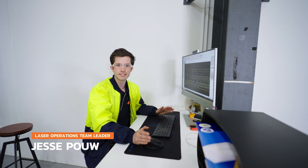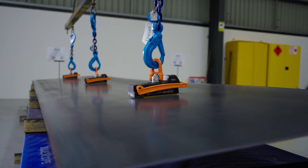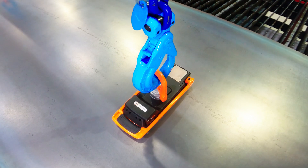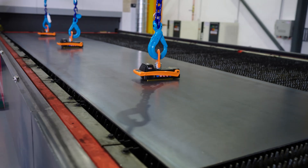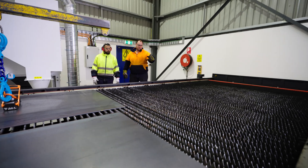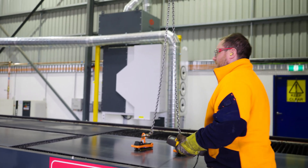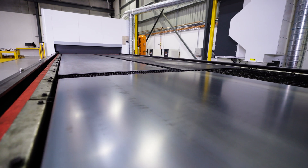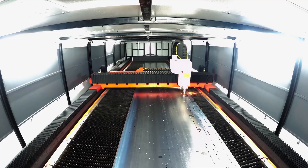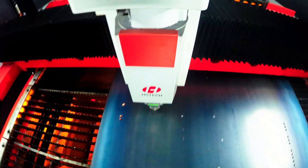The benefit of having a 10m by 2.5m cutting bed is that we can put on different size materials and different thicknesses, lay them all out together and cut them all in one cycle — 2.4x1.2, and maybe another one on the other side. This will help us with efficiency, running big batches of multiple material items all at once. This machine opens up a much wider range of opportunities for us.